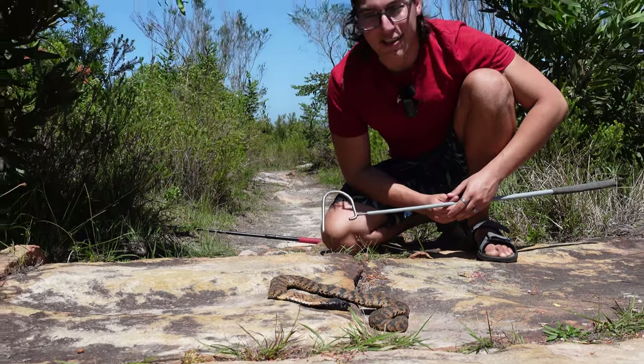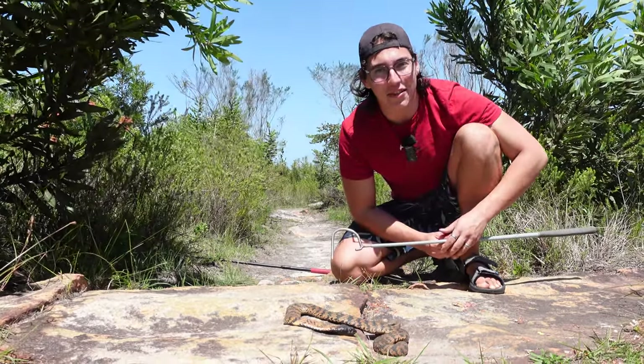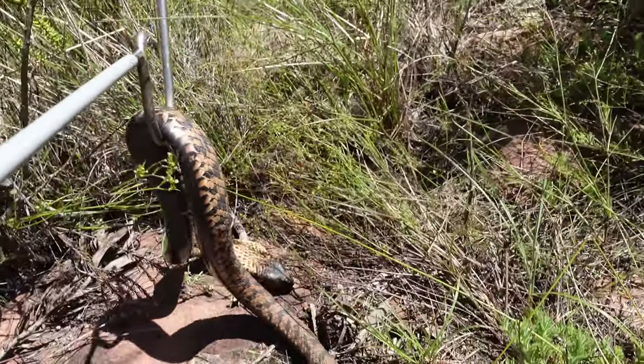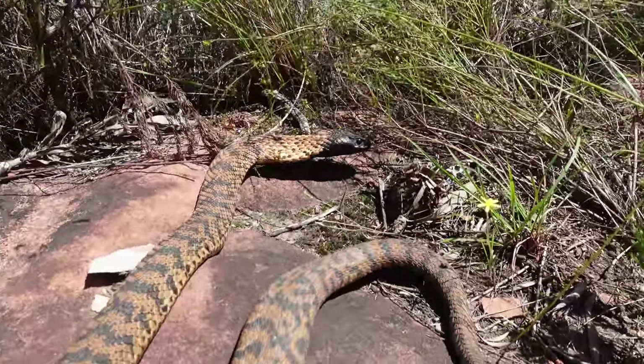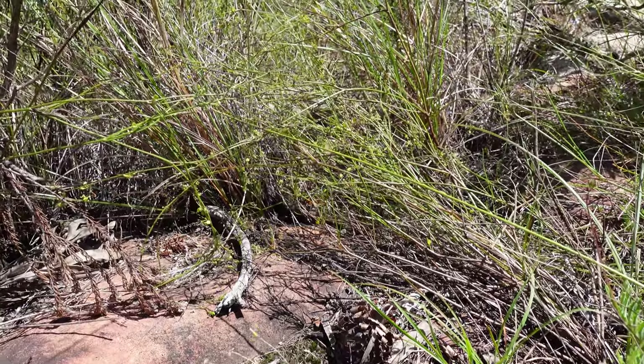But anyway guys, my name is Wild Maryk — thank you guys so much for watching another video and I'll see you in the next one. Peace. Nature has never been shy with its creativity and the rinkhals is proof of that. If you think the rinkhals is cool, be sure to click here so you can see more of nature's creations.